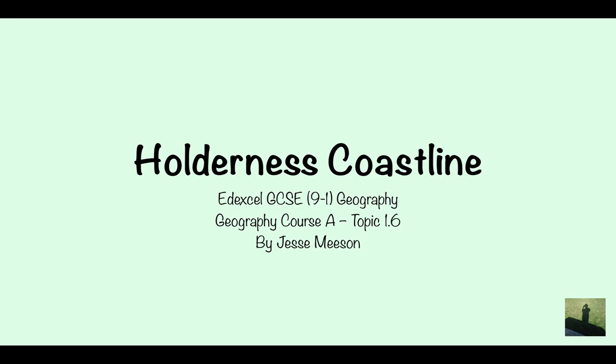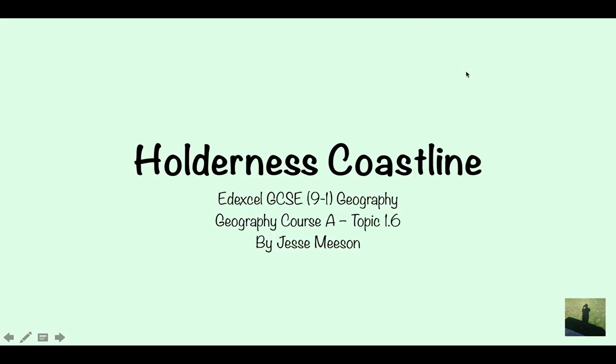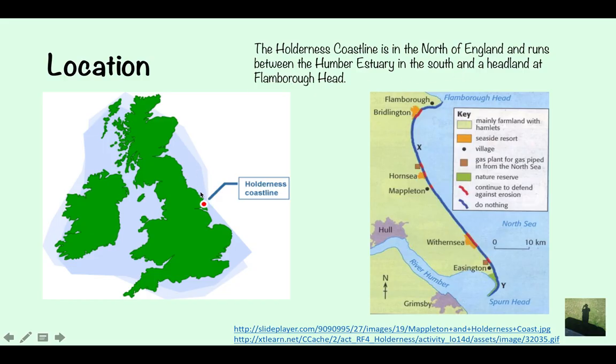Holderness Coastline for Edexcel GCSE 9 to 1 Geography — a case study. The location of the Holderness Coastline is in the north of England, running between the Humber Estuary to the south and a headland at Flamborough Head.